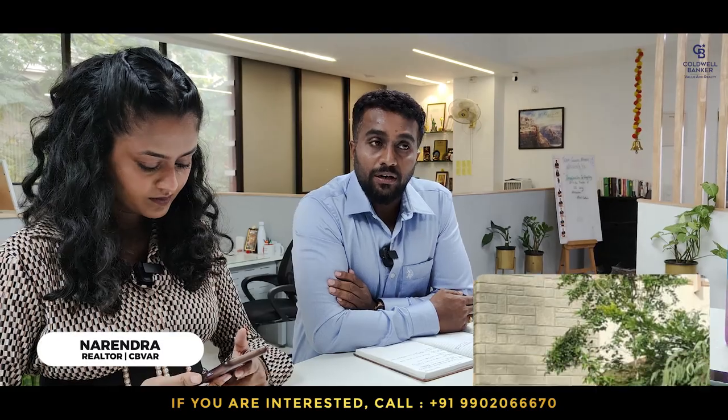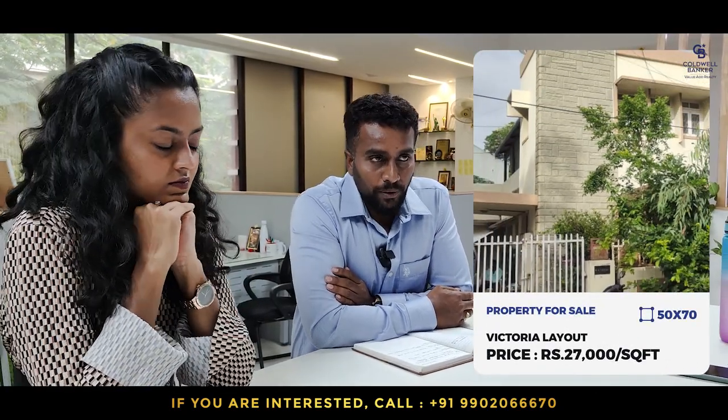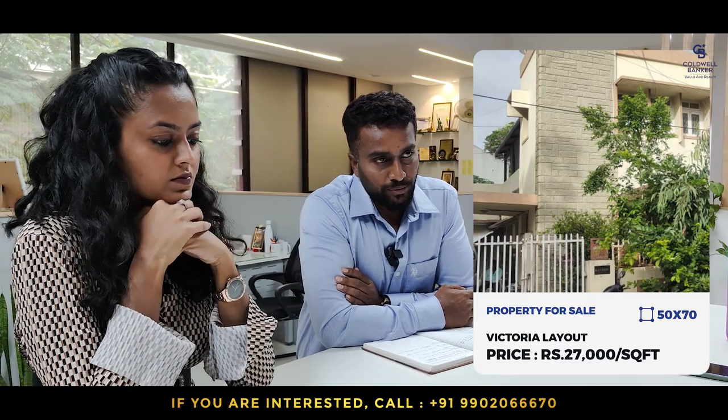Hi! This week I am focusing on a Victoria Layout property. It's a 50x70, west-facing plot. The quoted price is ₹27,000 per sqft, negotiable.